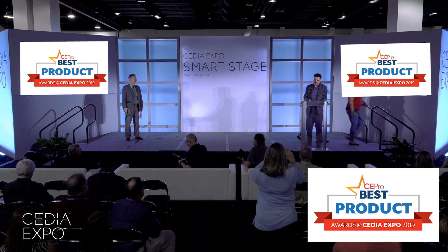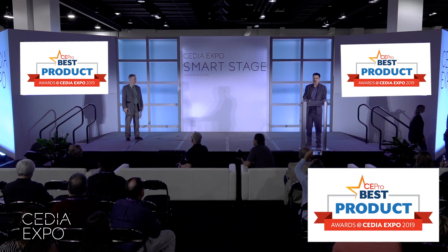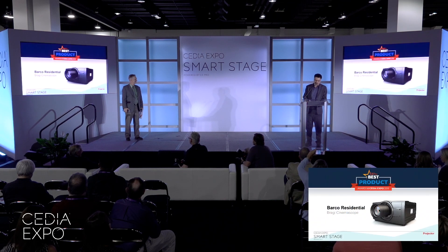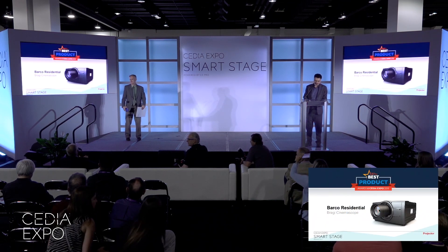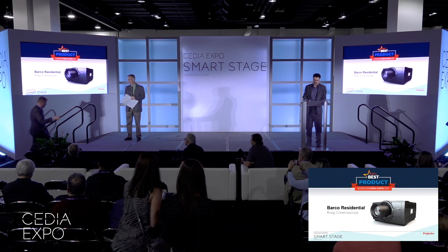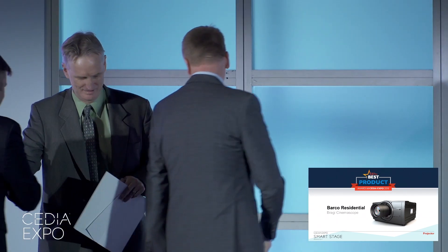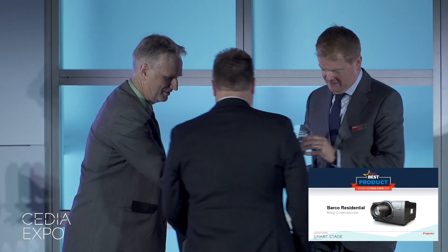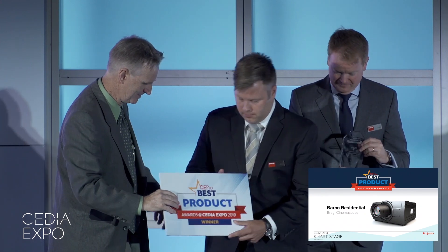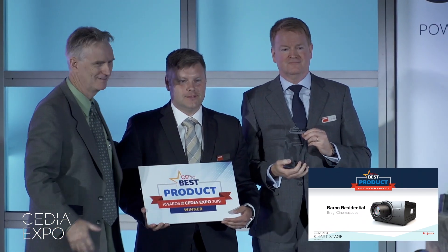In the category of best home theater multi-room audio video projector, the winner is Barco Residential for the Braggie CinemaScope projector. The Braggie native CinemaScope projector is a solid-state LED projector that provides a wide and consistent color gamut with rich, vibrant color. The low noise package delivers up to 50,000 hours of lifetime.